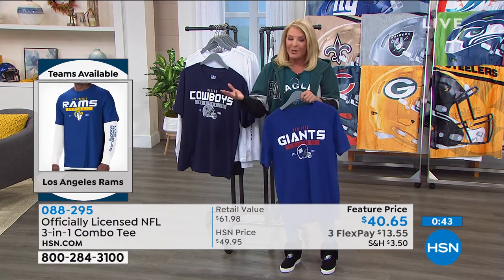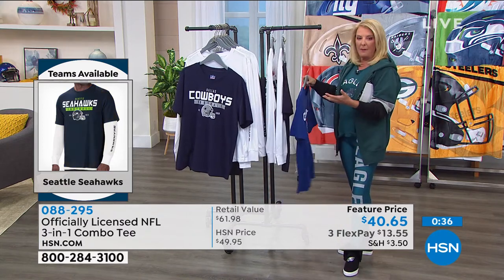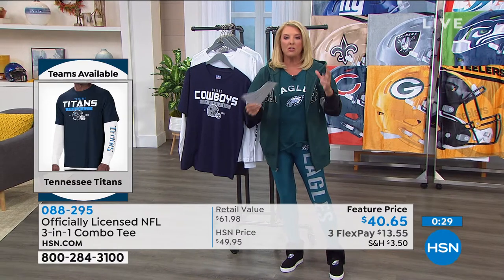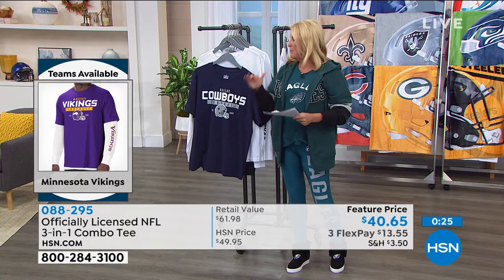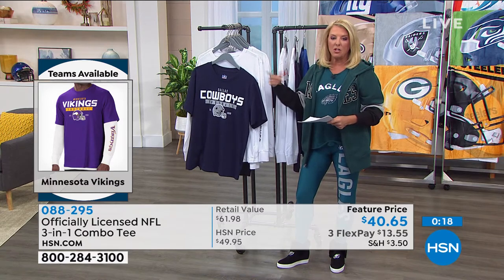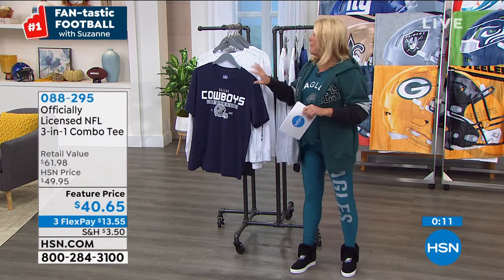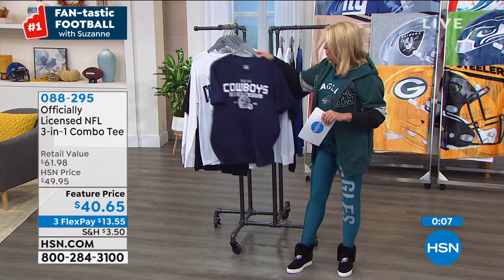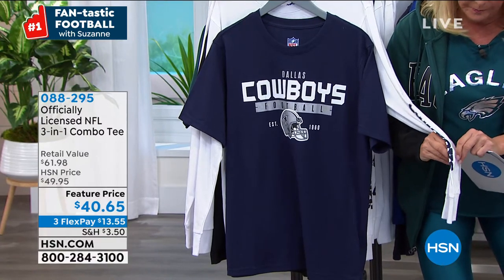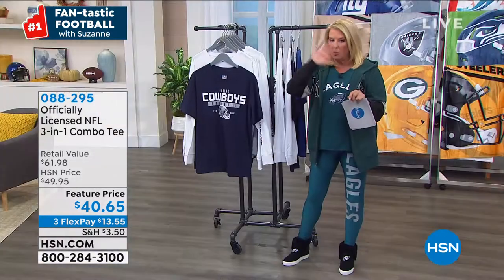Teams I do not have: Washington is sold out, we don't have the Raiders. We're only missing two teams. If you go to HSN.com, a couple of clicks and you can see what sizes we have left. When worn together, you'll actually see the sleeve pop out on the side and you'll still see the logo — it comes out underneath the sleeve, which is super cool.